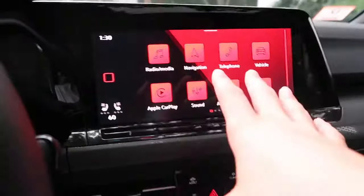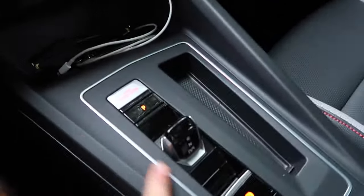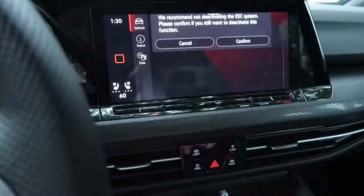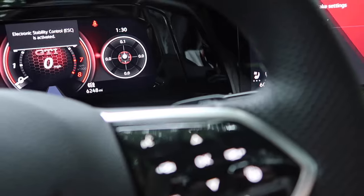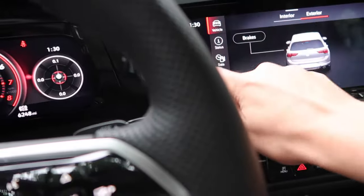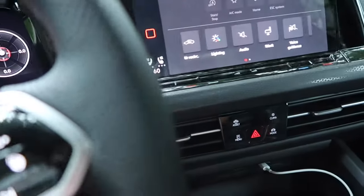A lot of people have complained that the traction control button is no longer a physical button — it's all in the screen now. To turn it off you have to go to Vehicle, scroll to Brakes, then ESC System, then ESC Off, and confirm. That's a lot of screen taps. Thankfully, you can add shortcuts at the top of the screen — just hold one of the shortcut slots and all the available shortcuts appear.